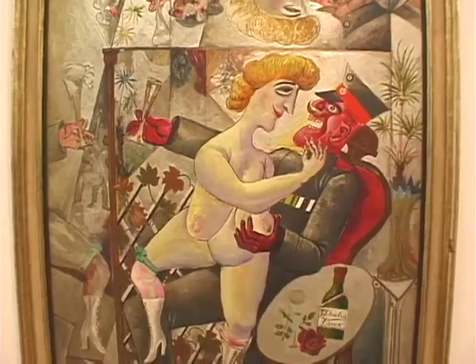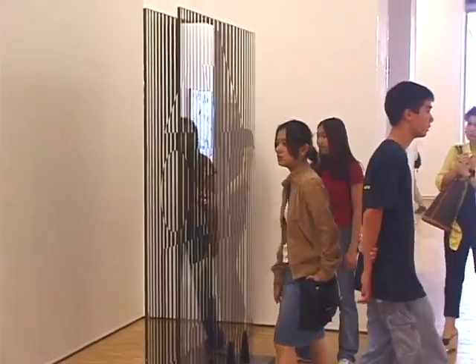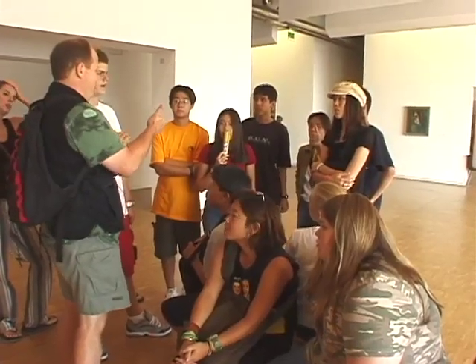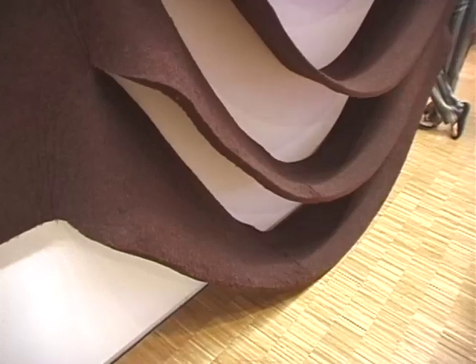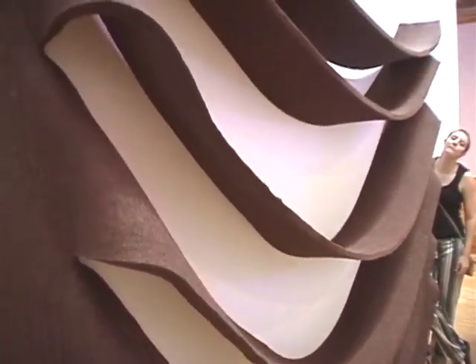Chagall is also represented here at the Modern Art Museum, along with hundreds of other artists. So what are your first impressions? I see a thumbs up, I hear a wow. Sensory overload. What is this even here? Intense.